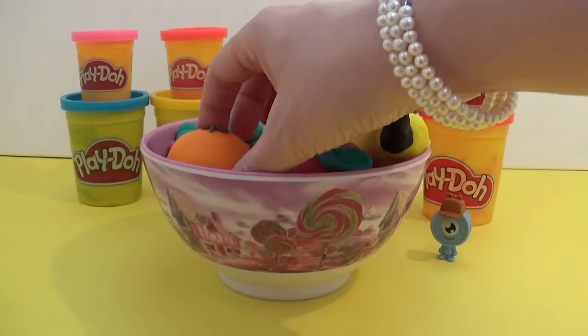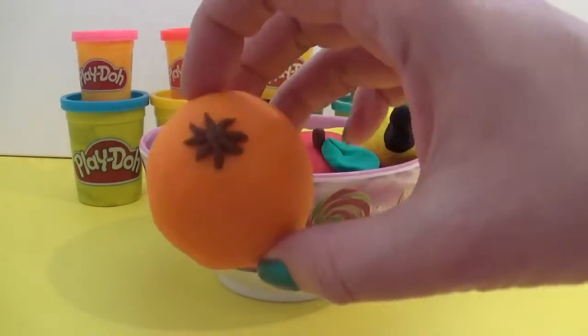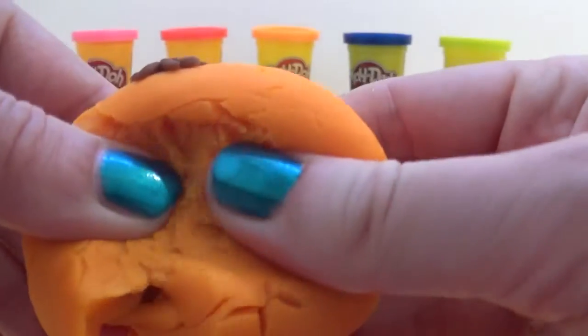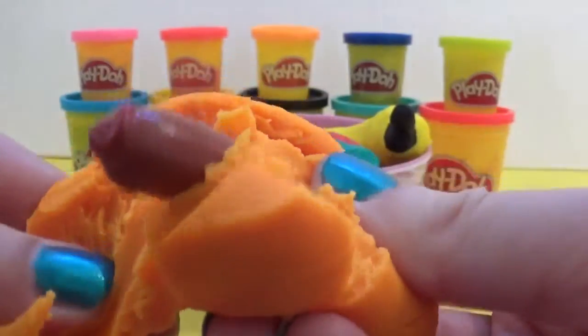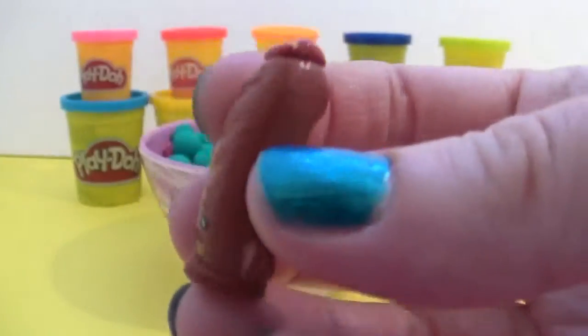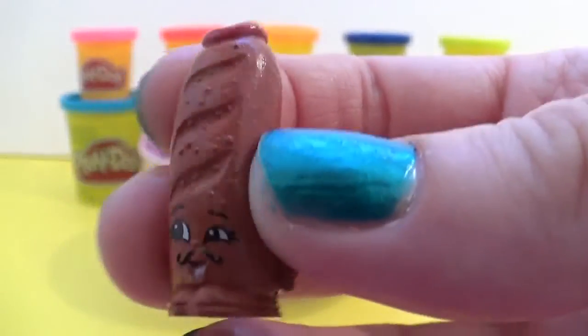And what shall we pick next? I think we'll take this mini orange. Hello, hello, hello!